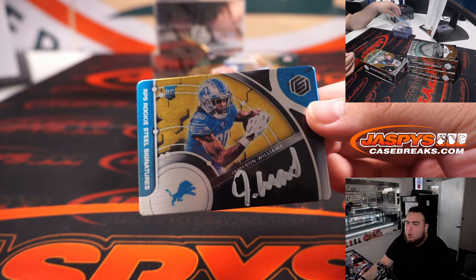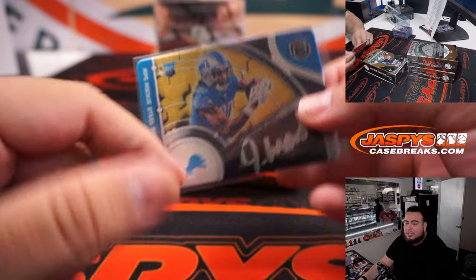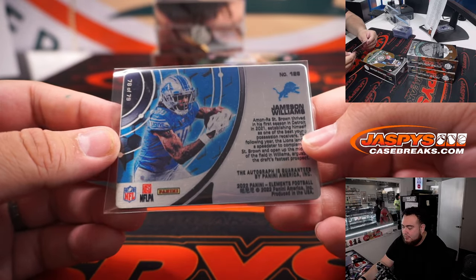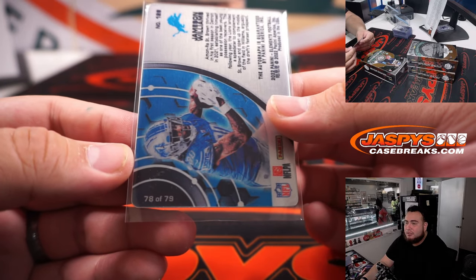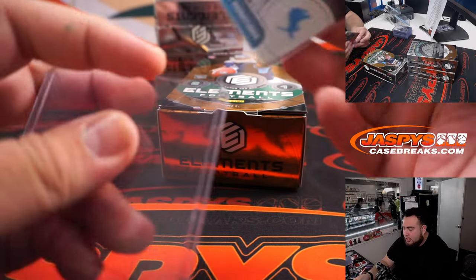And a Jamison Williams gold! Nice one there. I wonder how he's going to do once he's back healthy — how he's going to fit in with that Lions offense that's already explosive. Out of 79, nice one there for the Lions. Jake with that one.